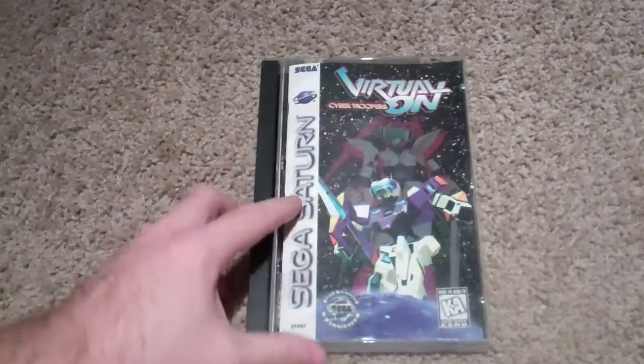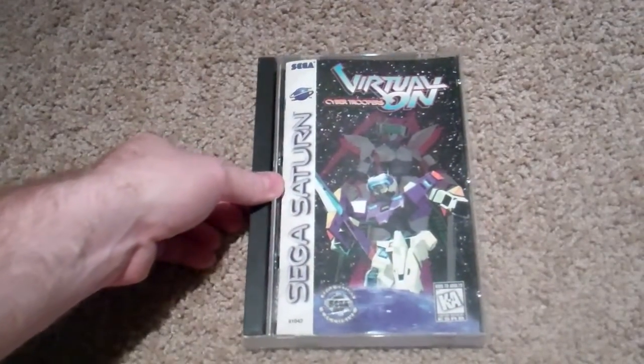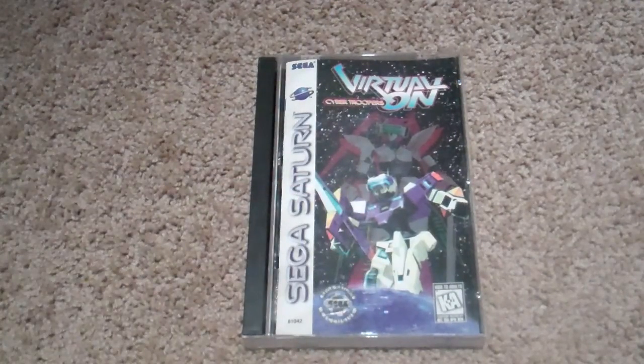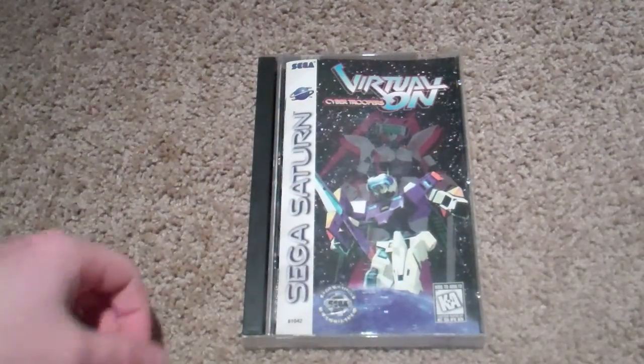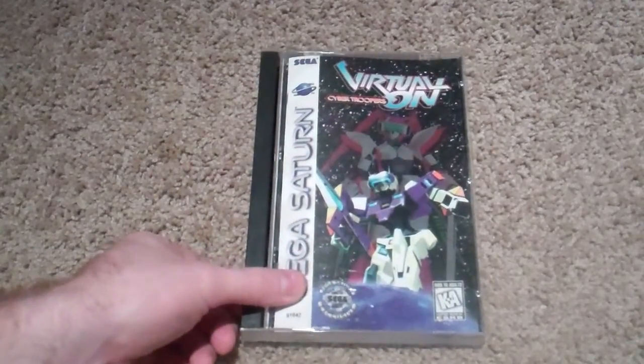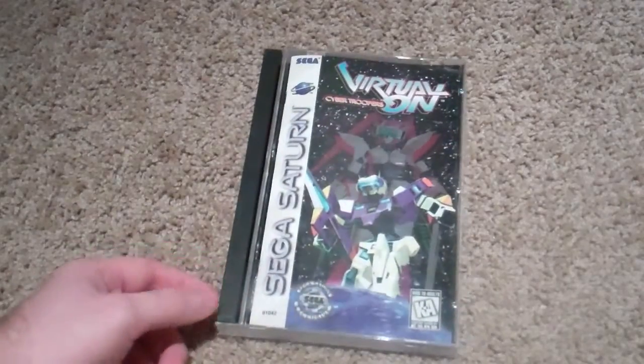The last Saturn game I have here is Virtua On. I remember playing this in the arcades, loved it, and I finally picked up a copy. It's a little hard to control on the Saturn controller, but you know, what are you going to do? So that is my Saturn collection — let me phrase it as my domestic Saturn collection.